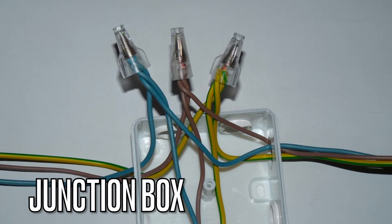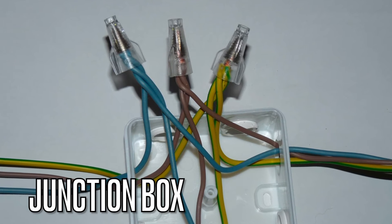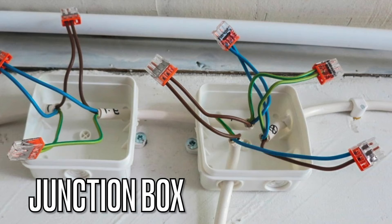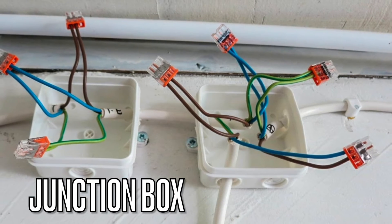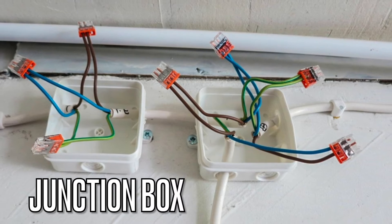Next we have junction boxes. These boxes are used to protect and connect electrical wires. They serve as a secure enclosure for splices, ensuring safety and organization in electrical installations.